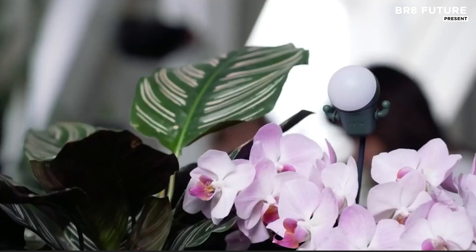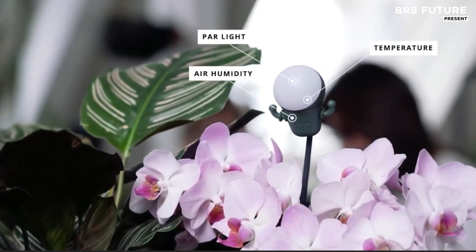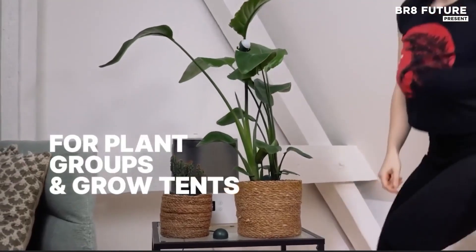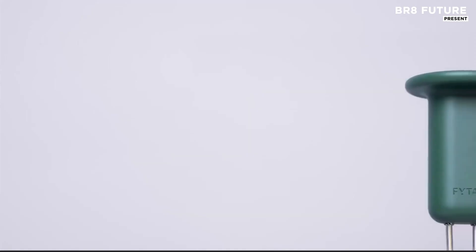Unlike traditional methods that rely on guesswork, FIDA gives you real-time data that helps prevent common issues like overwatering, poor lighting, and nutrient imbalances.